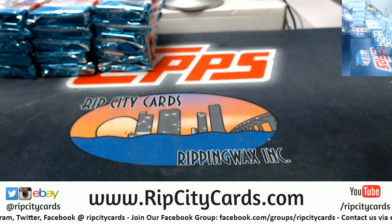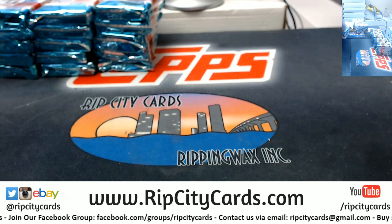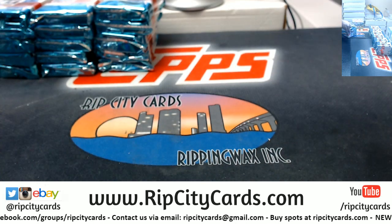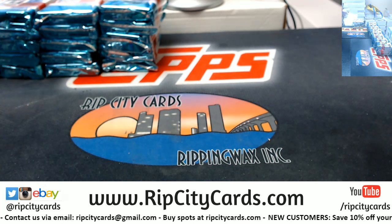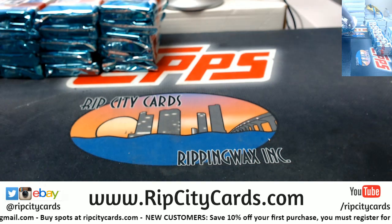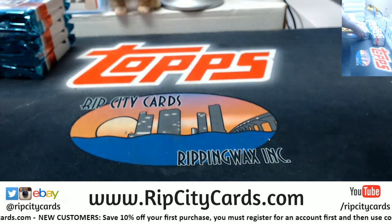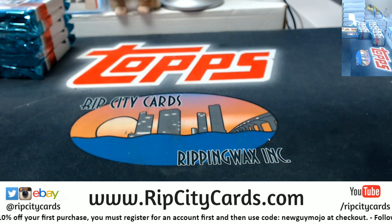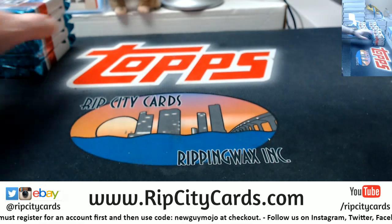I think these are similar to Bowman in that it's like a whole bunch of vet base on top, then the middle chunk of your inserts, potential hits, maybe rookies all together. I don't know, I'm going to take a look-see.